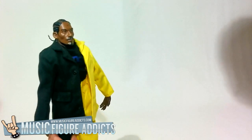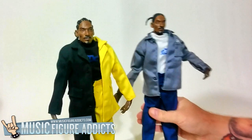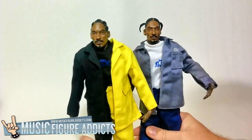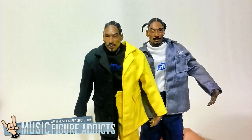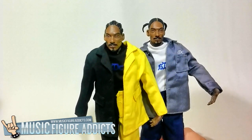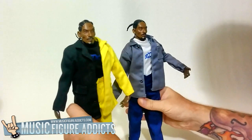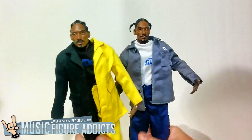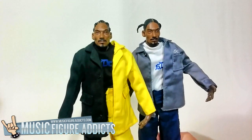These Snoop figures pop up from time to time on eBay and Amazon for a reasonable price, roughly around 50 to 80 US dollars, so get yours today. Hey, thanks for watching and be sure to stay tuned for the next music figure review. Also check out our growing database of music figures by visiting www.musicfigureaddicts.com. And remember folks, it's always better to burn out than to fade away.